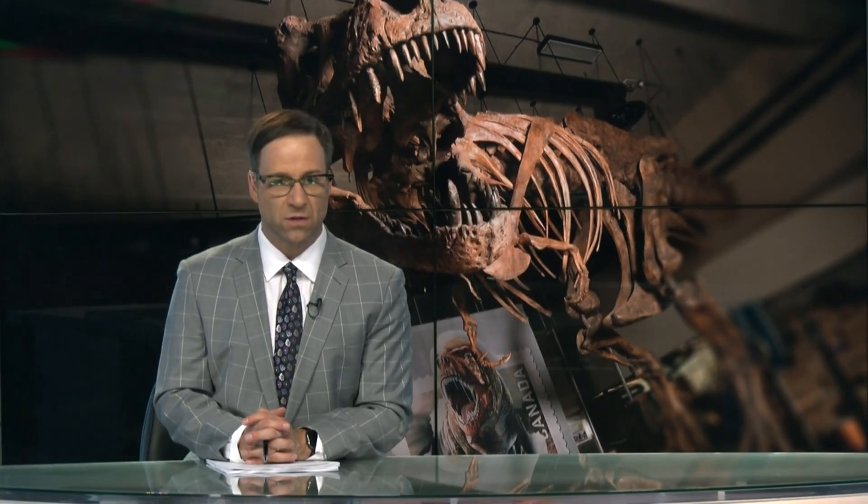Saskatchewan's famous Scotty the T-Rex skeleton is an estimated 66 million years old, but researchers are still making new discoveries thanks to fossils. Donovan Mays has more on what they found and how they're using it to learn more about our past.